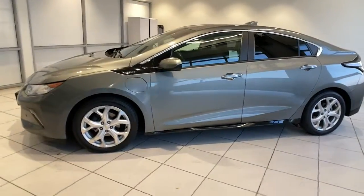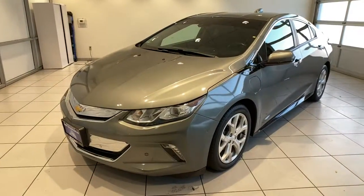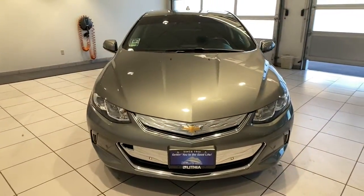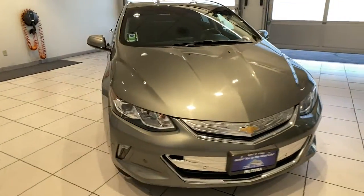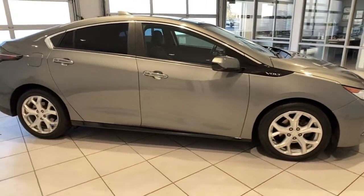Check out this 2017 Chevrolet Volt. This vehicle still has fewer than 80,000 miles on the clock, so it won't last long. The Volt delivers hybrid efficiency, advanced safety features, sleek styling, nimble performance, and technology that keeps you connected and informed.